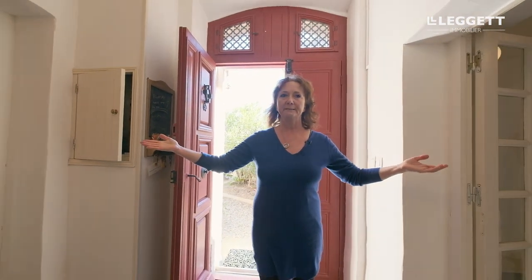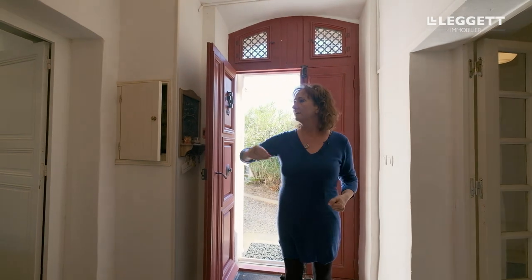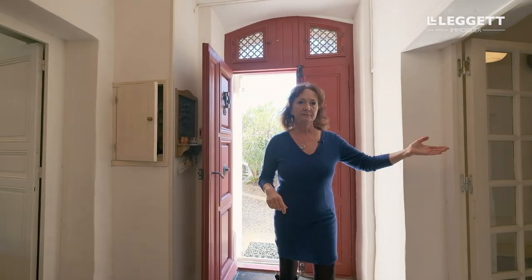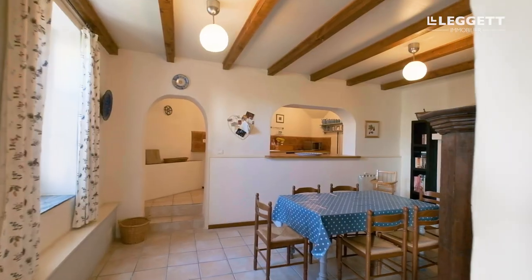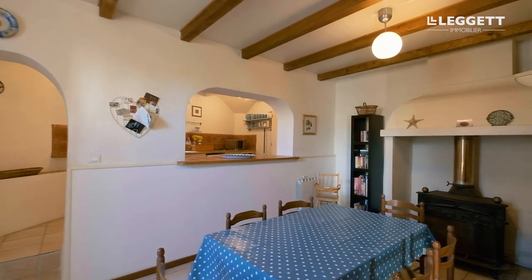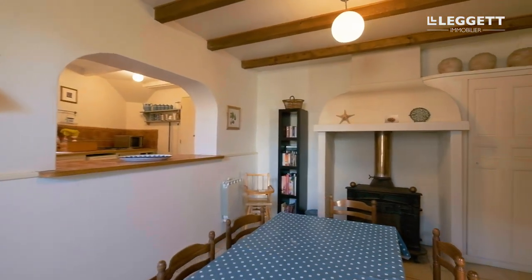Here we are entering the property. There are two building parts, one staircase in the middle, the major staircase over there. We have a nice little kitchen here which would allow to be transformed into a little studio very easily.